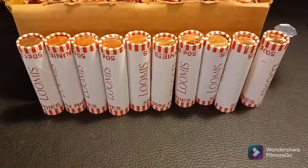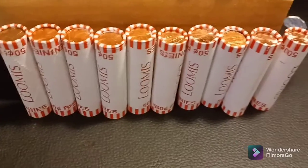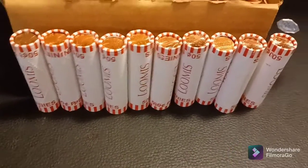Hello everybody, this is Tech United from Boston, Massachusetts, and this is part 5 of Box 1 2020 Penny Hunt and Book Fill.